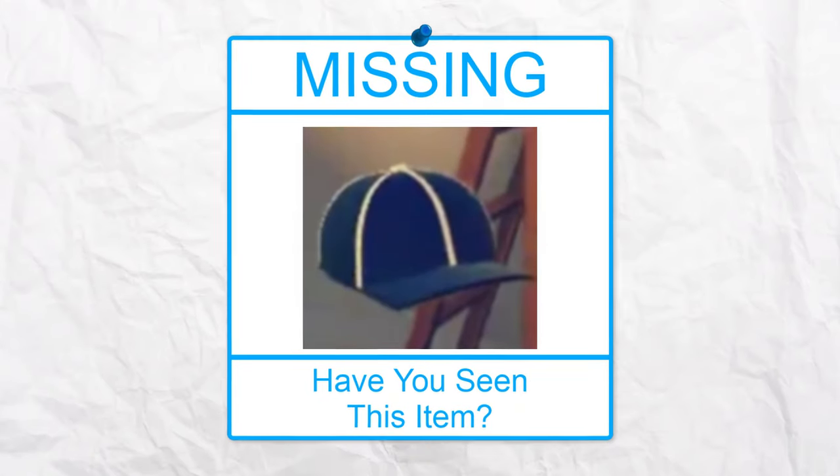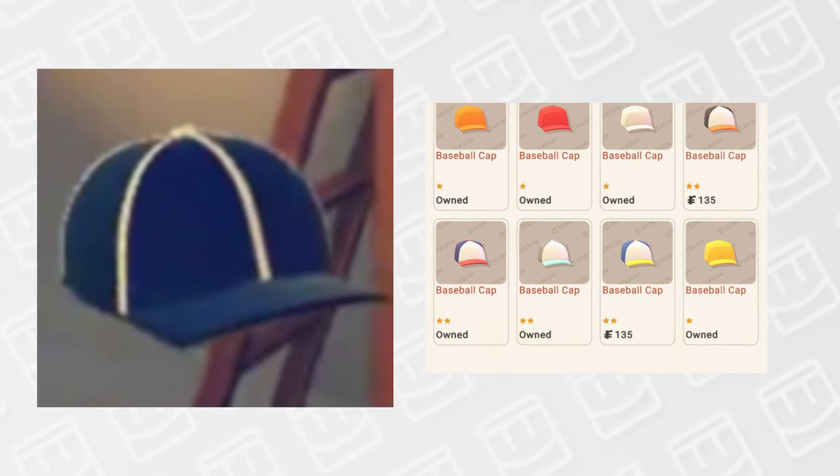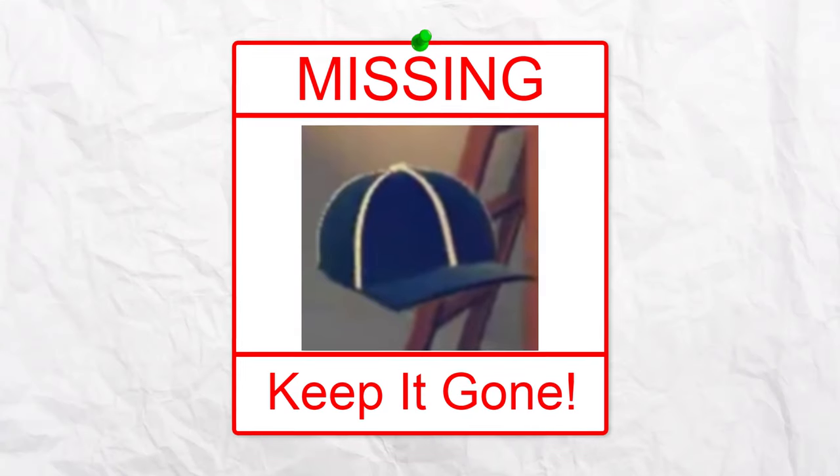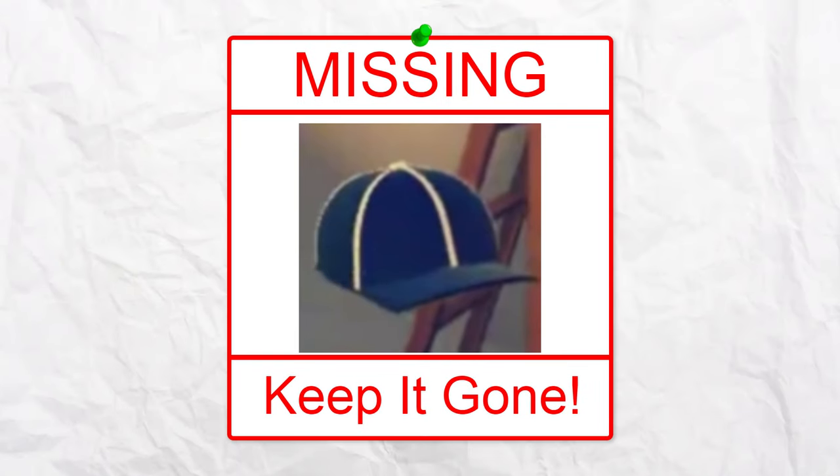Another item that looks weird is this black and white striped cap. We currently have a ton of caps in the game, some being free and others you have to pay for. We already have both a black and white cap in Rec Room, and honestly I don't see any reason why this item should exist, so I think we should just keep it gone.